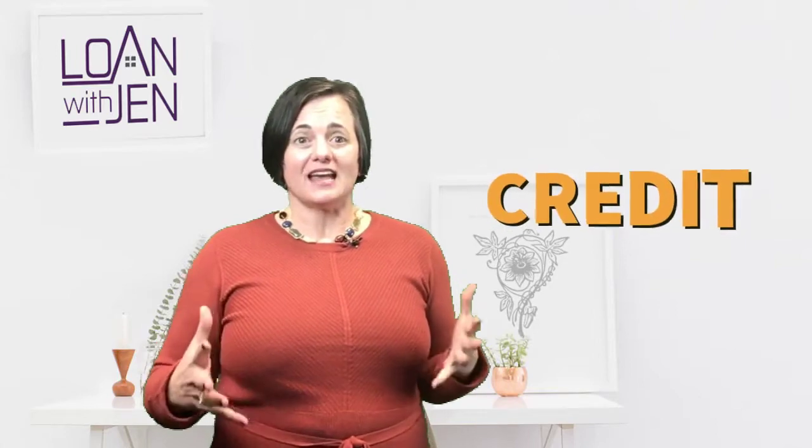We recently saved a client $69,000 in interest. Credit is how we did it.